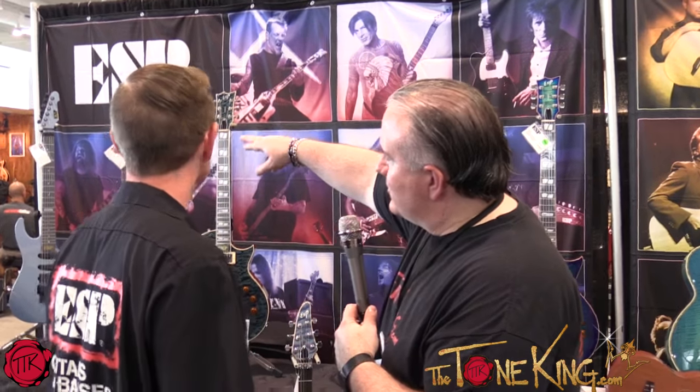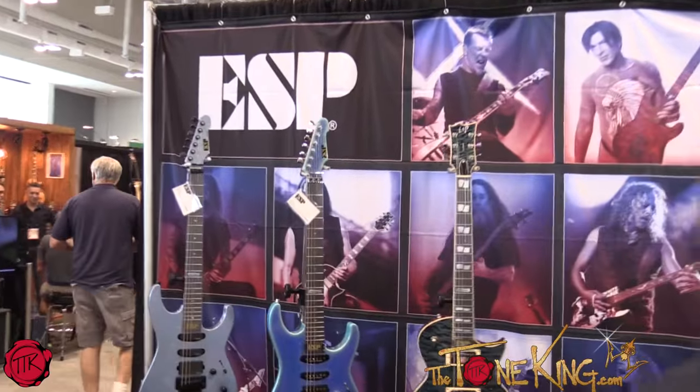Every time they do something special at the USA shop and they show us, I just fall in love with it. I love the older vintage-plus-style headstocks. Thank you for giving us the tour. Summer NAMM 2016 at ESP. Thank you.